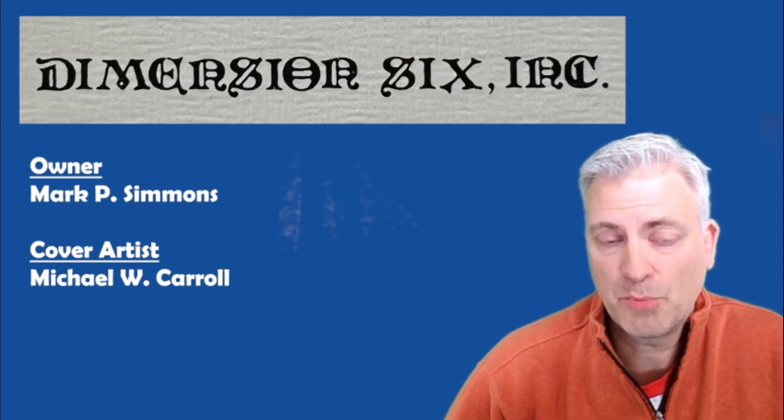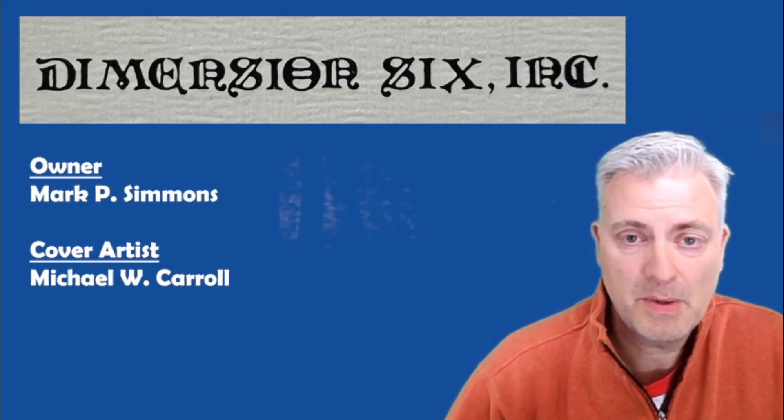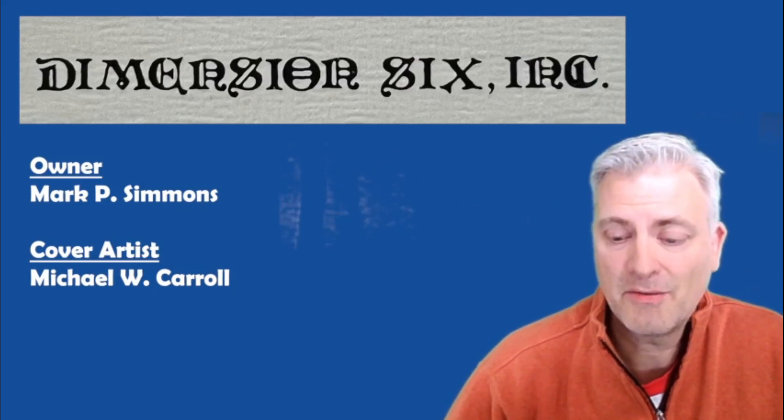The cover art on these products is done by someone named Michael W. Carroll, and I think you'll agree with me when you take a look at this stuff today — the cover art is quite good.